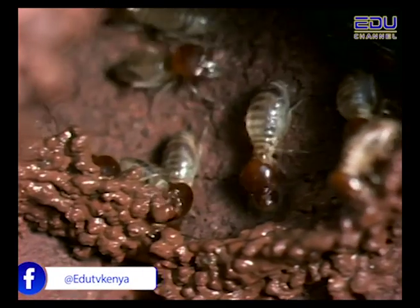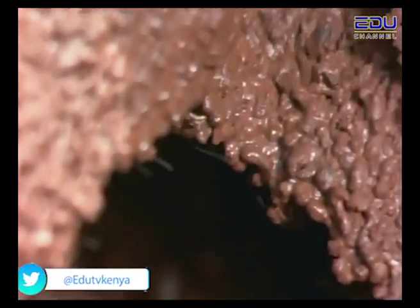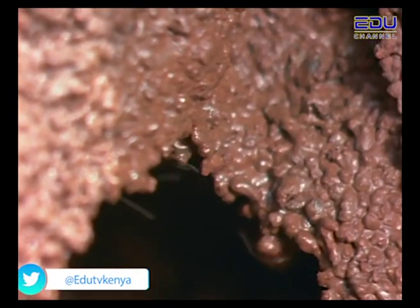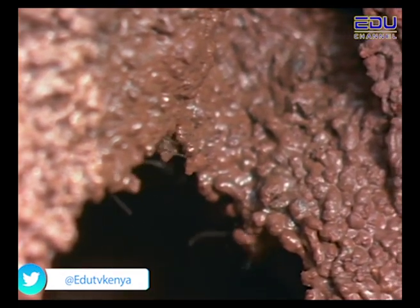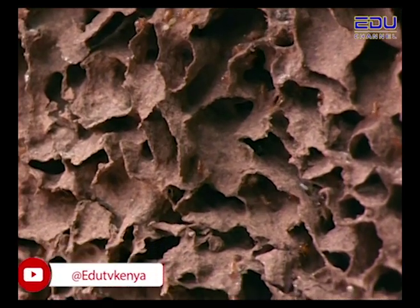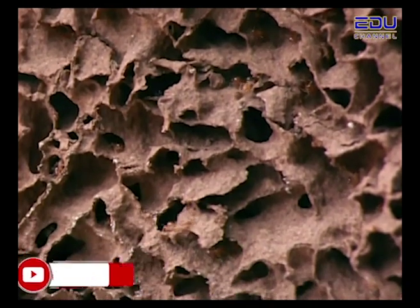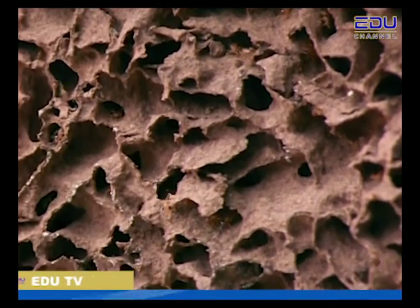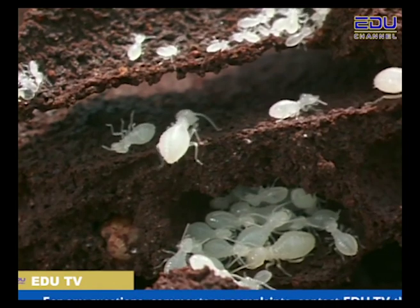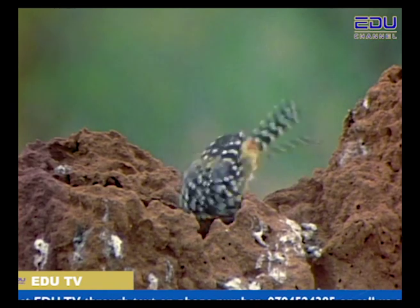These termites use all sorts of things to build their homes: soil, droppings, saliva from their mouths, and even bits of dead termites. Nothing goes to waste. Inside the mound there are many tunnels. Air flows through these tunnels and the temperature inside stays comfortable. The tall mound also protects the termite nest below from hungry intruders looking for a tasty snack.